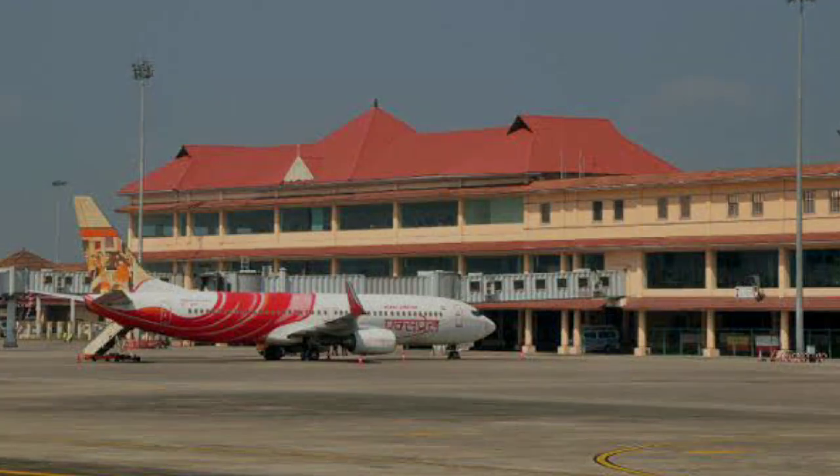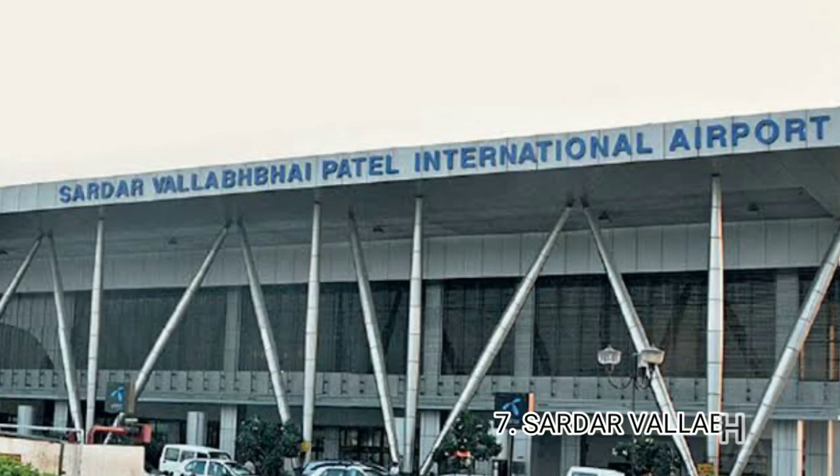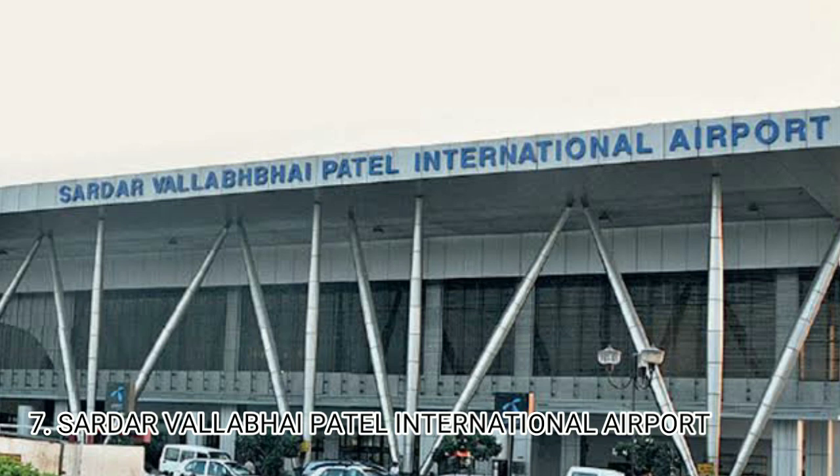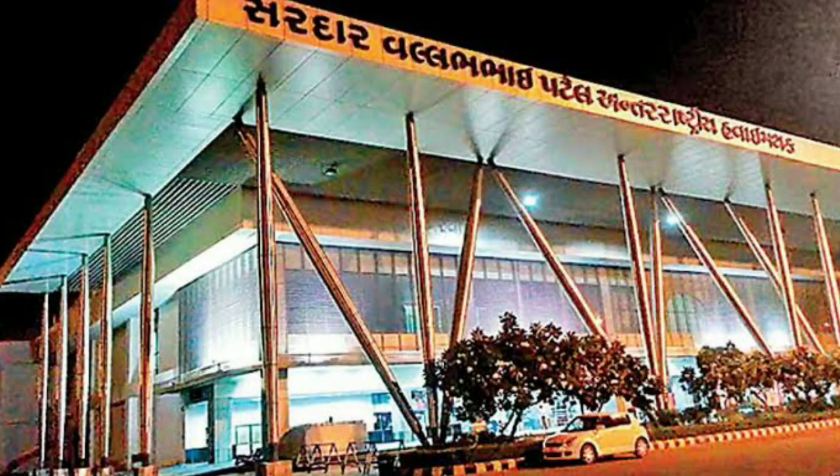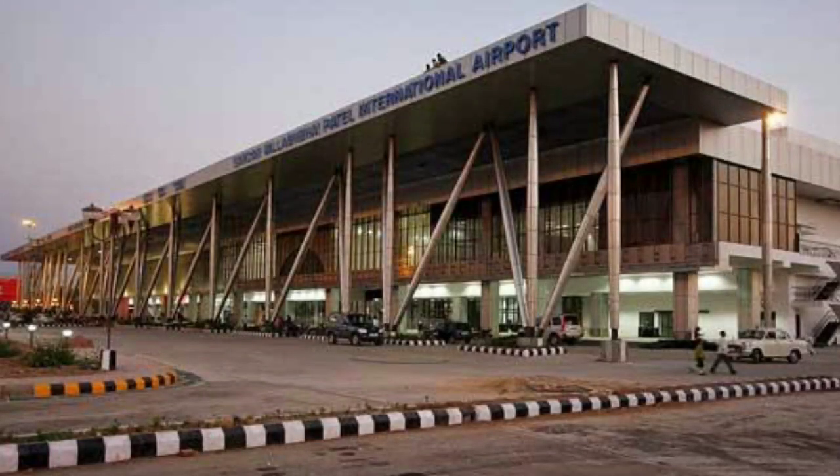Number 7 airport is Sardar Vallabhbhai Patel International Airport, located in Ahmedabad at Hansol. The extra features include location services, ATMs, baby care rooms, and shops.